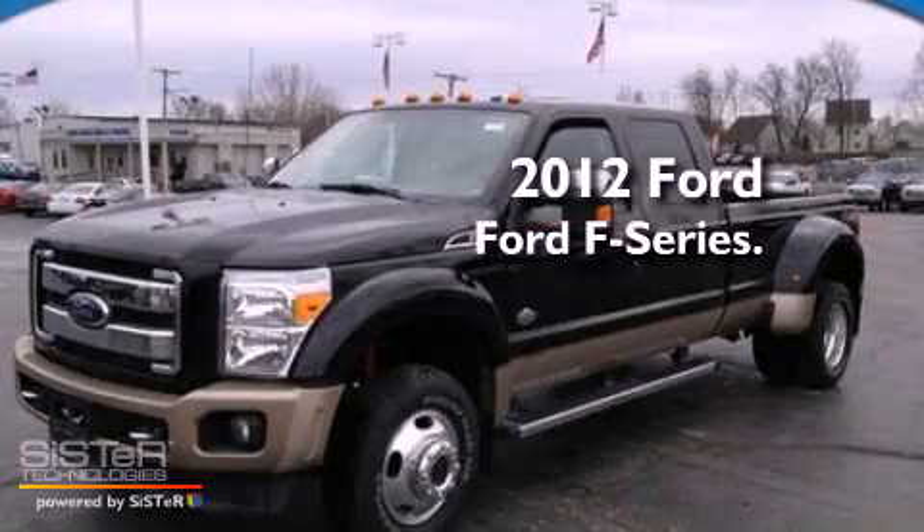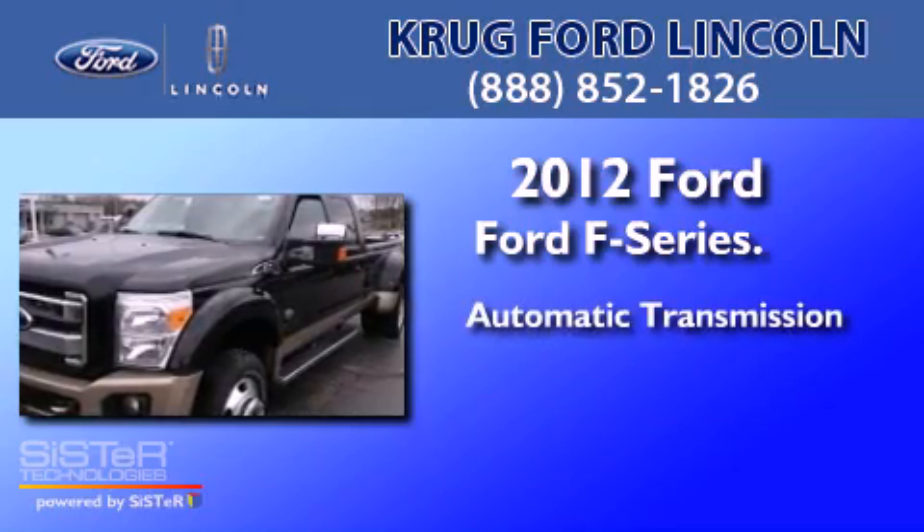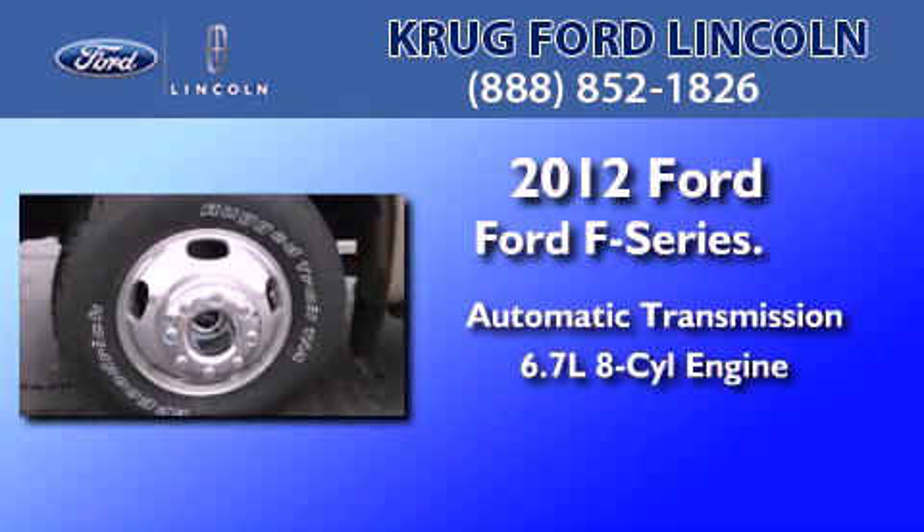This is a brand new 2012 Ford F-Series. This truck has an automatic transmission and a 6.7-liter V8.